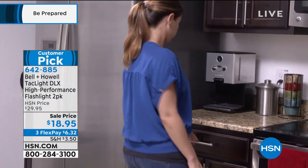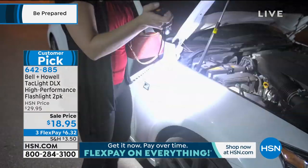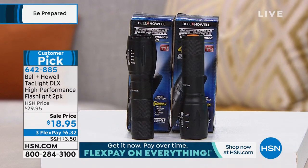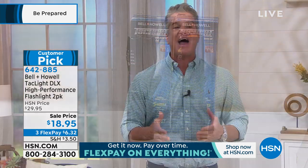You're going to get two of these — it's called the Tac Light DLX. It is virtually indestructible: one for home, one for the car, one for the kids, one for your partner. It even has a strobe feature to attract attention in an emergency. They are extremely powerful yet very compact, lightweight, and portable — 40 times brighter than the average home flashlight, reaching five miles away. Today they're 18.95 for two, on flex pay — just six bucks and change.